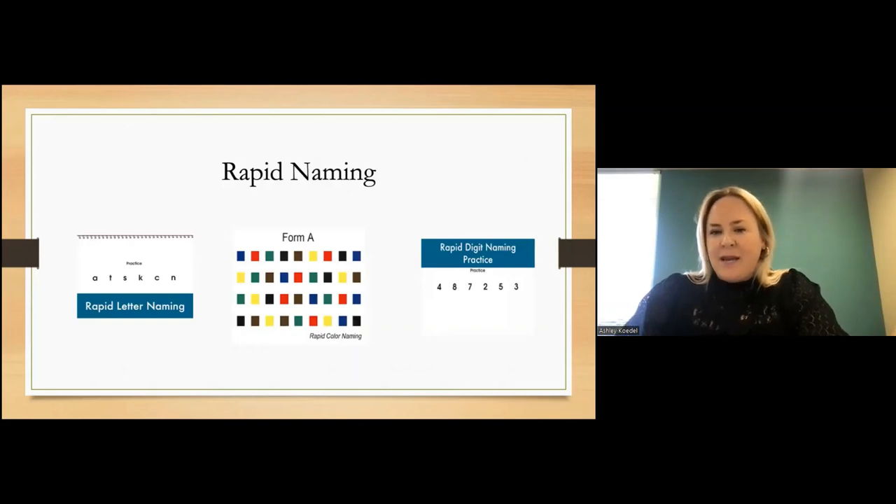The last area is rapid naming — it's exactly what it sounds like. Rapid naming is the ability to see something and quickly attach a verbal label to the symbol. These are examples of actual rapid naming tasks we give students. A color-naming task is used with younger children who may not know all their letters yet. What we know is that rapid naming is highly correlated with reading fluency and reading rate.